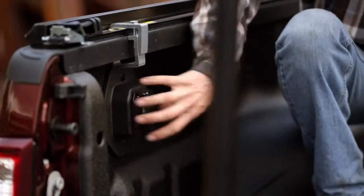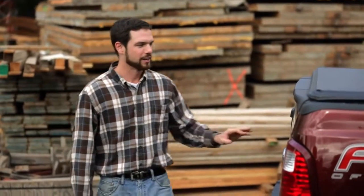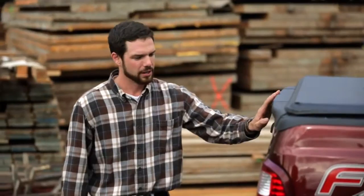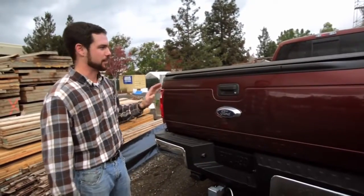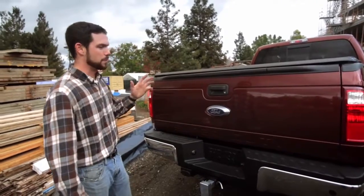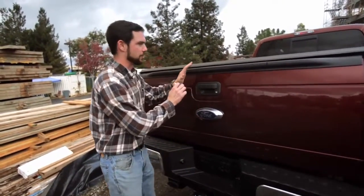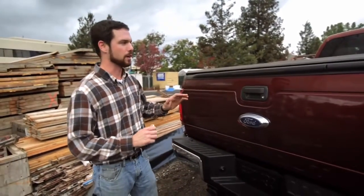When you get this option, you get the ability to plug the lights in right in the bed of the truck. Something I never thought I would need was a locking tailgate, but with what I do, there's a lot of expensive tools that I have with me on a daily basis. Being able to lock my tailgate and put everything in here turns the bed of the truck into a giant toolbox.